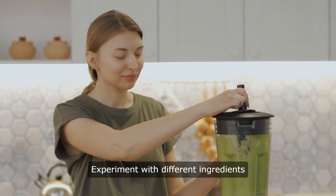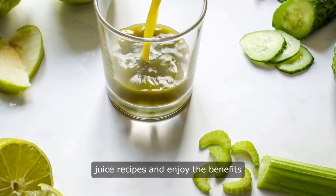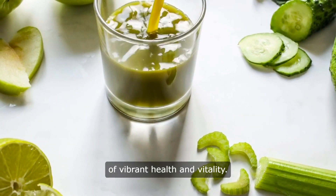Experiment with different ingredients and flavors to create your own healthy juice recipes, and enjoy the benefits of vibrant health and vitality.